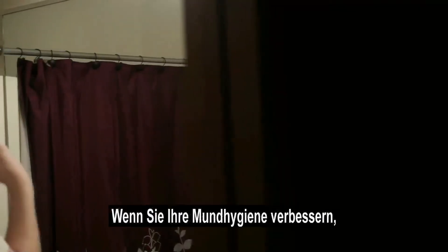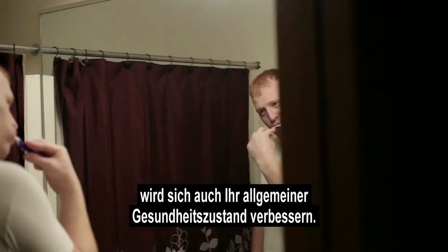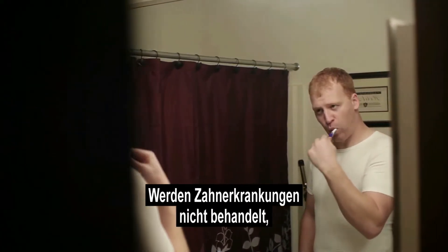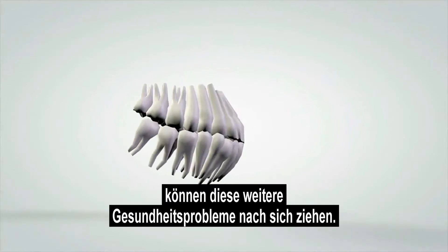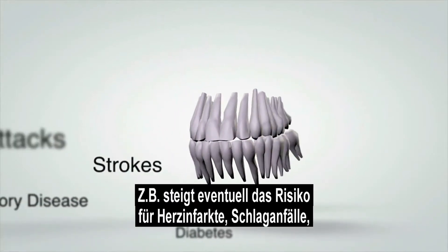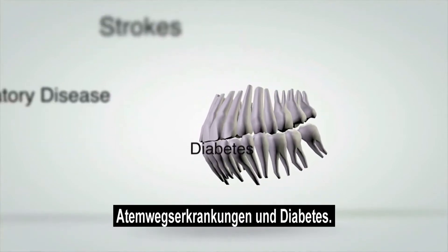Physicians and dentists agree: improve your oral health and you will improve your overall health and well-being. When left untreated, dental disease can cause other health-related problems, potentially increasing the risk of heart attacks, strokes, respiratory disease, and diabetes.